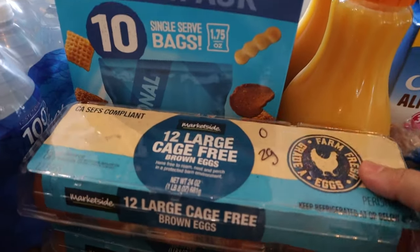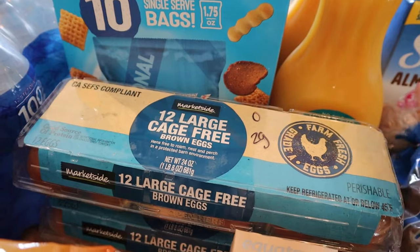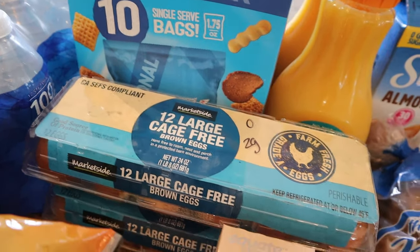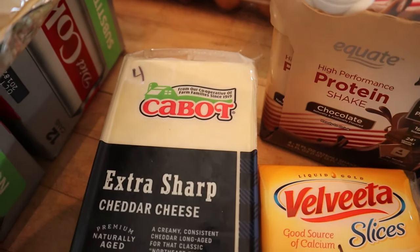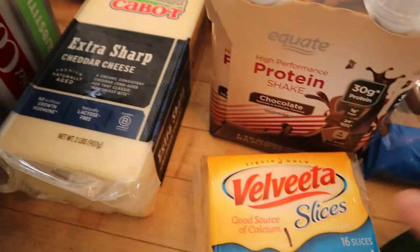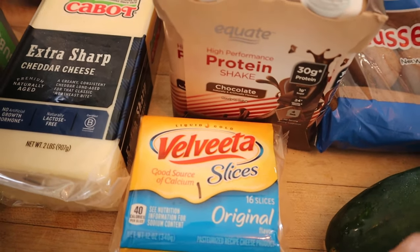I got two things of cage-free brown eggs — zero points on blue and purple, two points on green. Also some Cabot full fat cheese, four points for one ounce, and some Velveeta slices, which are one point for one slice or three points for two slices.